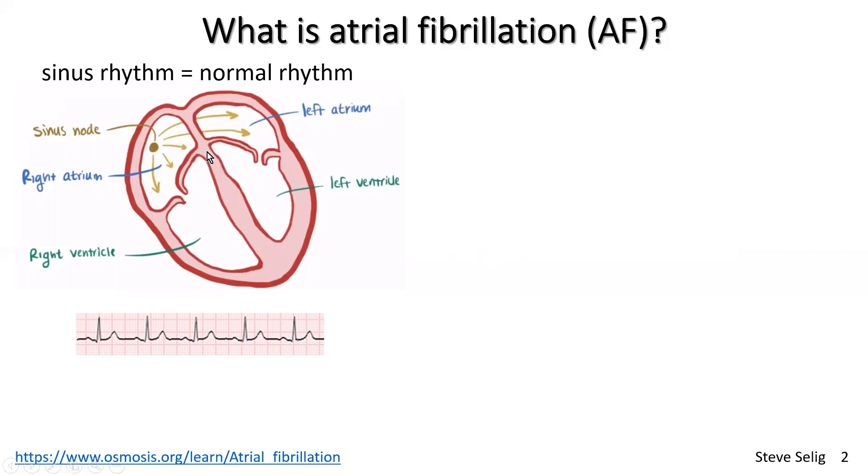Now we come to the sinus node, which is the main pacemaker tissue of the normal heart. The sinus node generates a heart rate that is normally in a good rhythm. We just call that normal rhythm, or sinus rhythm, which is the medical term for it.